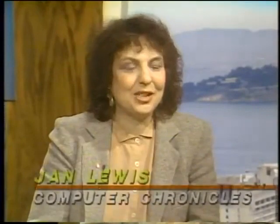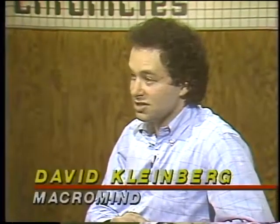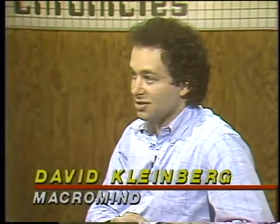Joining us now is David Kleinberg, marketing director for MacroMind. In the previous segment we saw the Commodore Amiga doing some desktop video. MacroMind deliberately chose the Macintosh as the platform — the Macintosh incorporates video as well as sound, has an open architecture to support 32-bit color, and has a lot of facilities for a multimedia platform. MacroMind Director had a lot of success because it can incorporate sound, graphics, animation, text, as well as video.